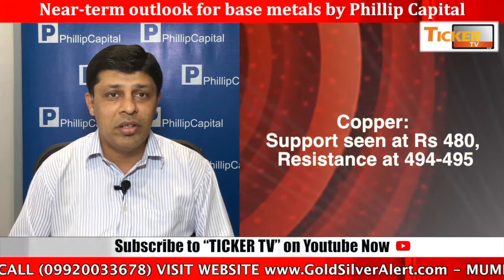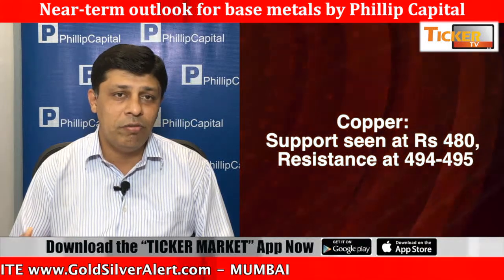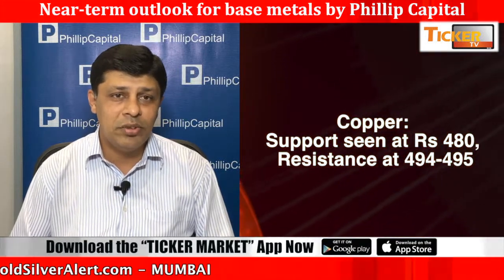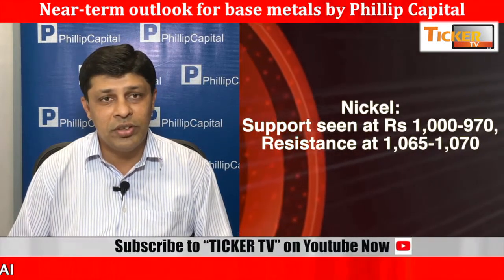Coming to copper, copper is taking a resistance of 494-495 levels on the higher side. Till the time prices are not sustaining above the level of 494, I am expecting some slight correction into the prices where we might look towards the level of 470-465 once again.